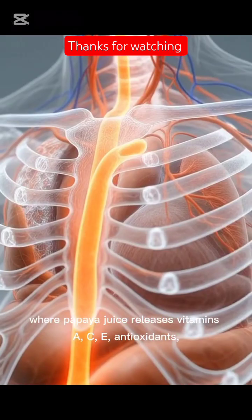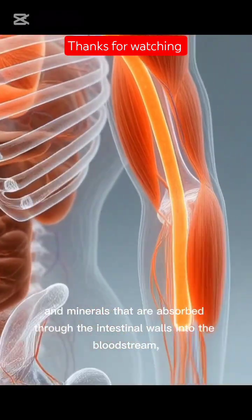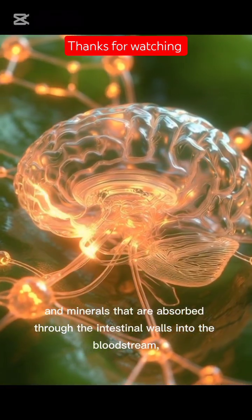C, E, antioxidants and minerals that are absorbed through the intestinal walls into the bloodstream.